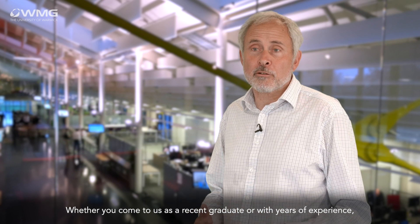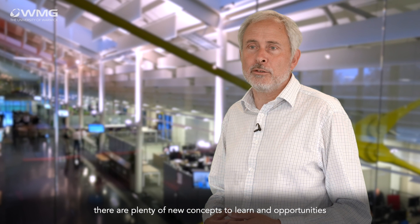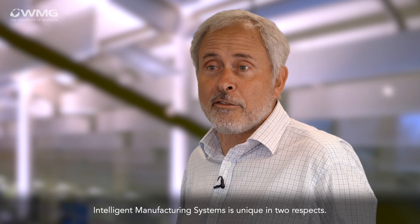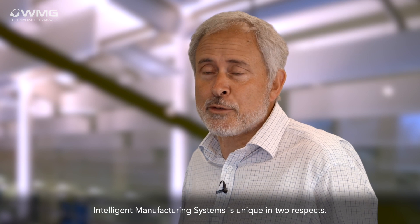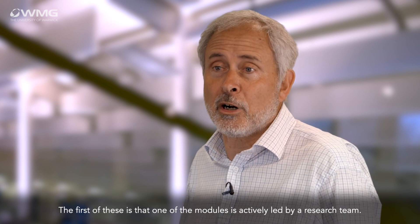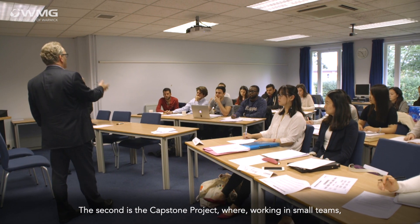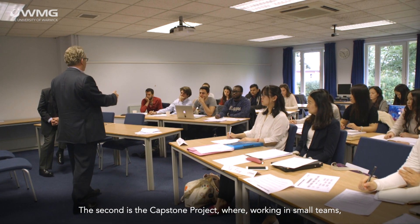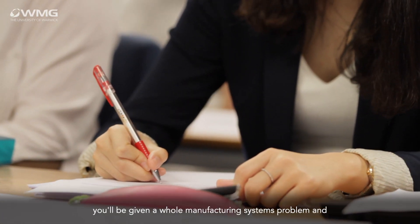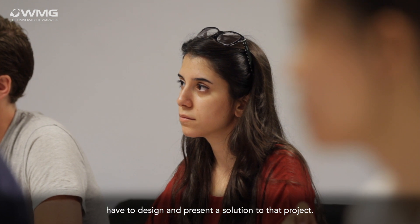Whether you come to us as a recent graduate or with years of experience, there are plenty of new concepts to learn and opportunities for you to exploit when you graduate. Intelligent Manufacturing Systems is unique in two respects: the first is that one of the modules is actively led by a research team, and the second is the capstone project, where working in small teams you'll be given a whole manufacturing systems problem and have to design and present a solution.